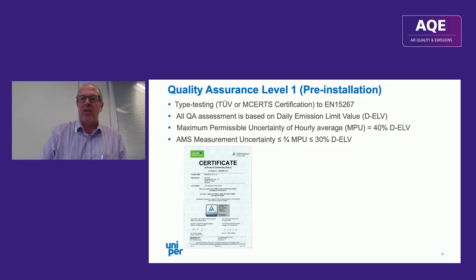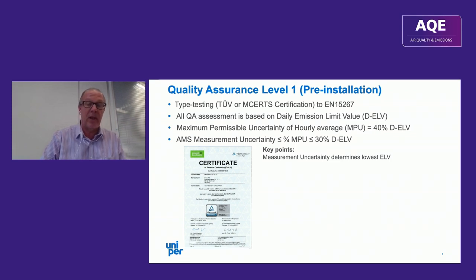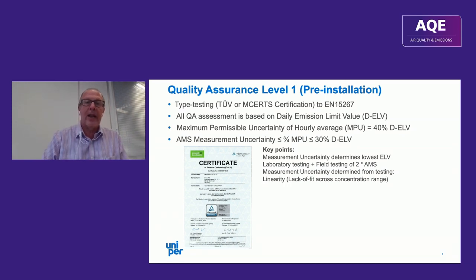A few key points on certification: the measurement uncertainty on the certificate determines the lowest limit value to which that instrument can be applied. Certification is based on laboratory testing and field testing of two duplicate instruments, and the measurement uncertainty is determined from linearity results, cross-sensitivity to other components in the gas matrix — especially SO2 in the case of mercury.